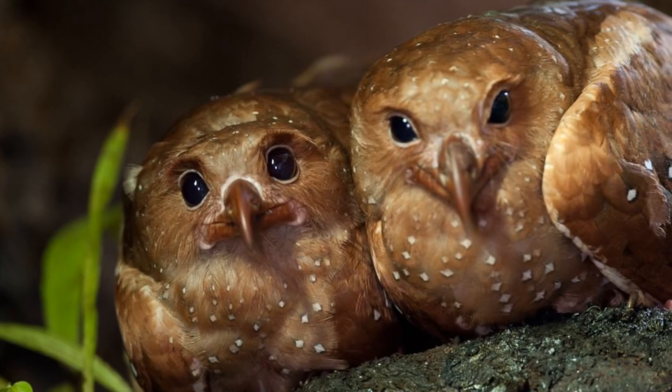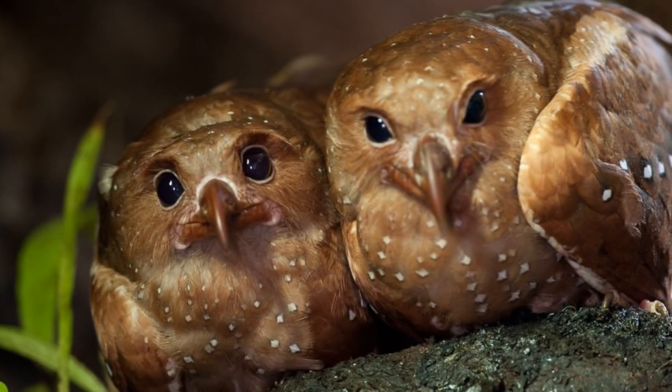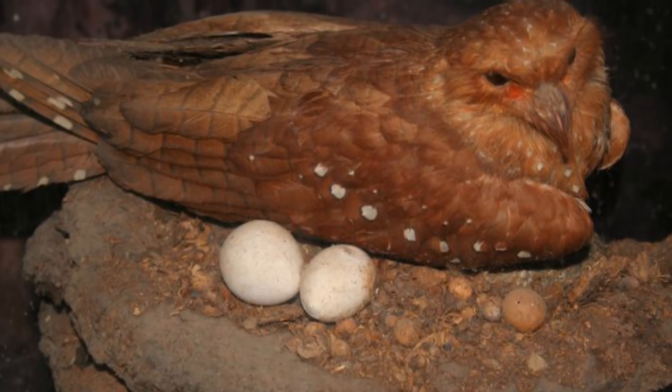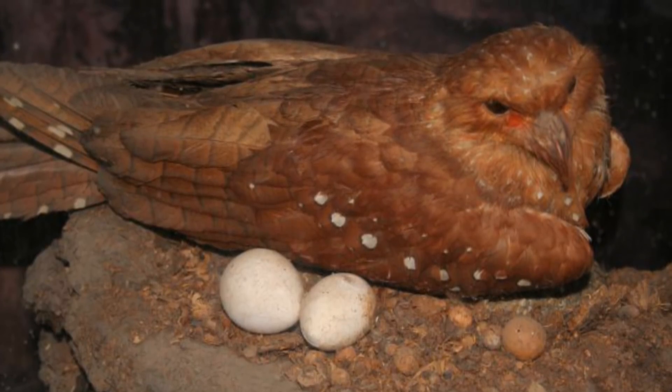Oilbirds live around 15 to 20 years. They are monogamous, meaning they mate for life with one partner. Once they have mated, they lay 2 to 4 eggs over a 6-day period and will then incubate these eggs in their cliff or caveside roosts.